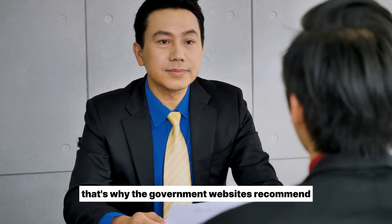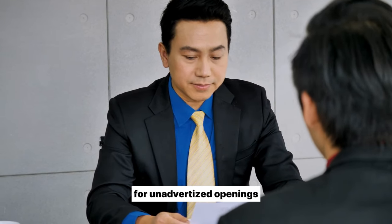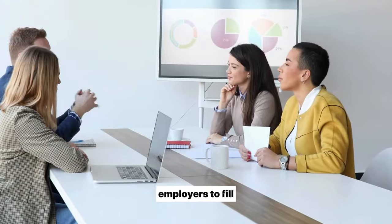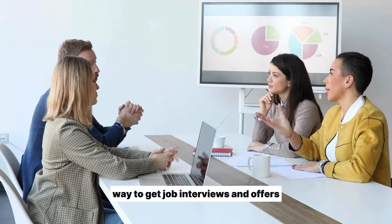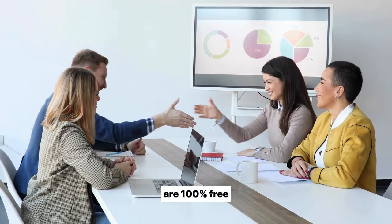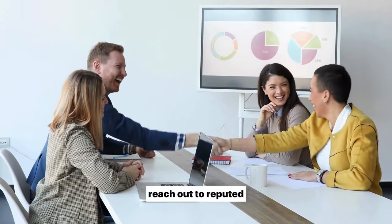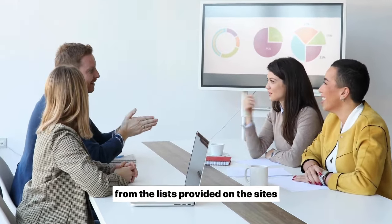That's why the government websites recommend accredited recruitment agencies you can approach for unadvertised openings, since they work directly with local employers to fill urgent vacancies. Contacting recruiters is the fastest way to get job interviews and offers. As a candidate, their services to you are 100% free — they earn commissions from employers only after you are hired. Reach out to reputed agencies in your industry from the lists provided on the sites.